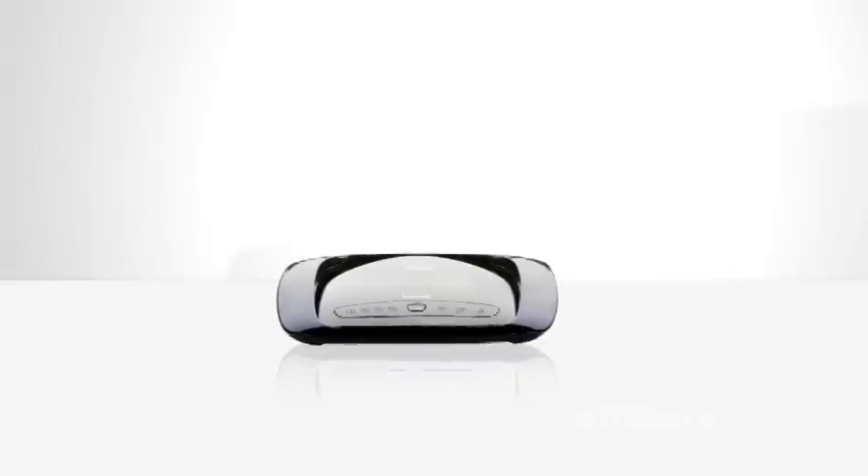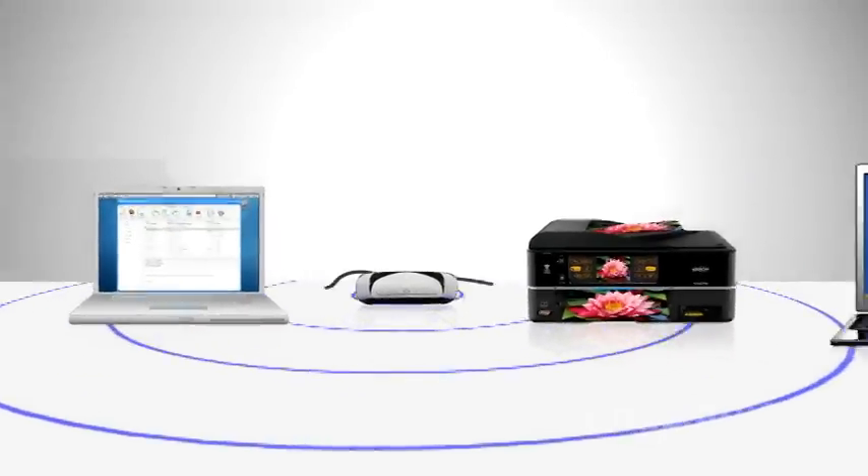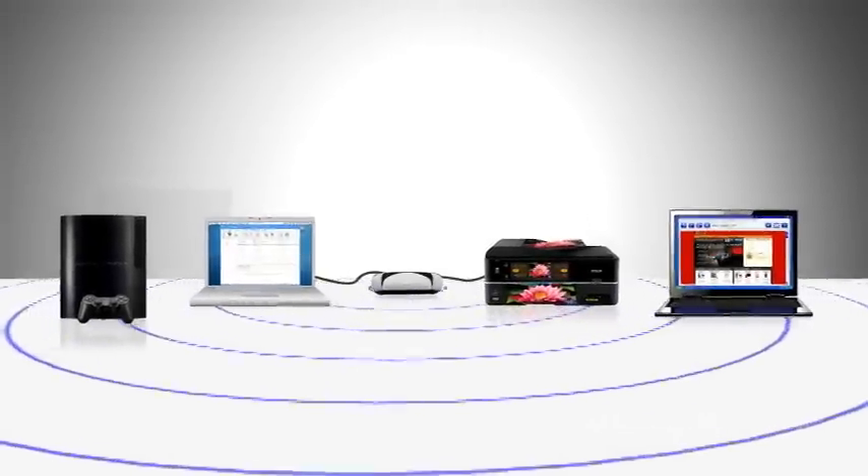But you may be asking yourself, what the heck is a network exactly, and how do you set one up? Definition: a home network is a series of interconnected devices that can see one another, talk to one another, and in some cases, control one another. It's like your family, only nobody falls asleep at dinner.